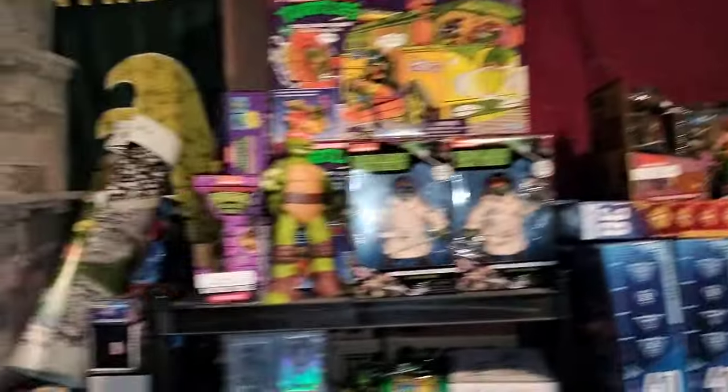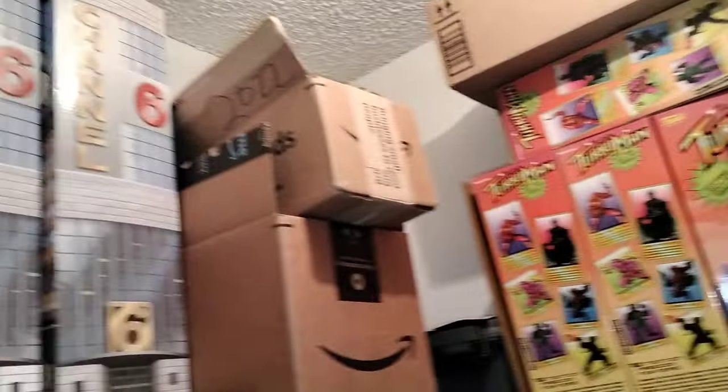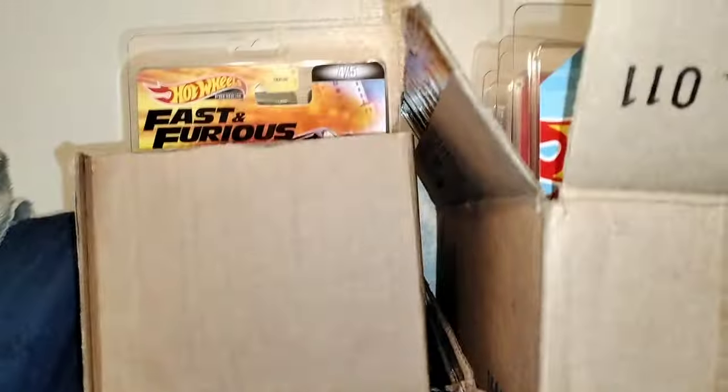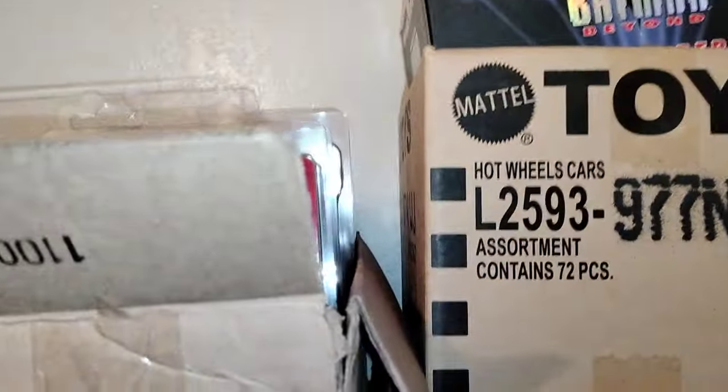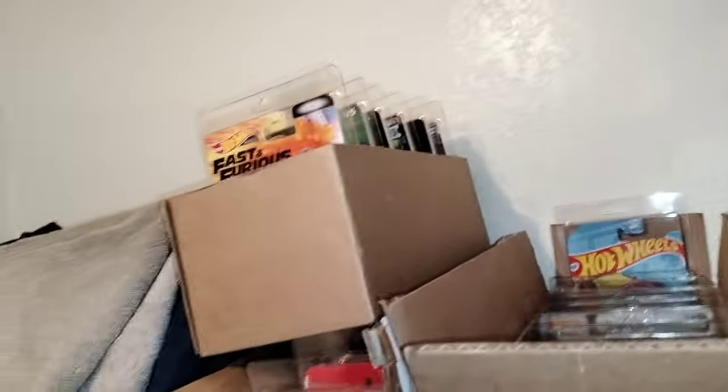Too much stuff in here in the room. I do got more in the closet — it's full. I got some more stuff up here. All these are filled with autographed baseballs, and these are just filled with stuff. All kinds of — these are all protectors. I keep some of the Hot Wheels in the good Hot Wheels that I collect — I keep them in protector cases.